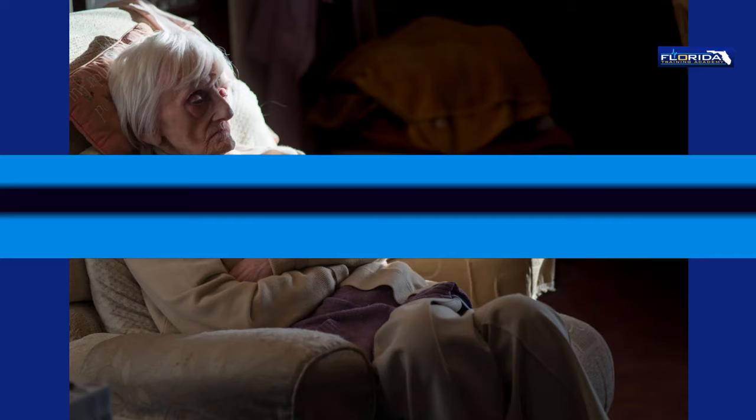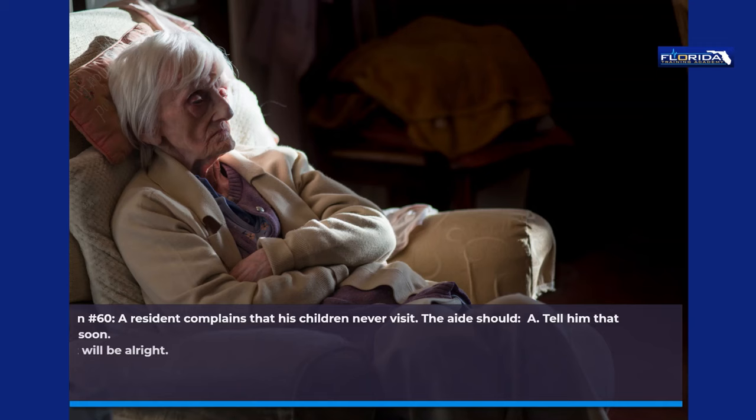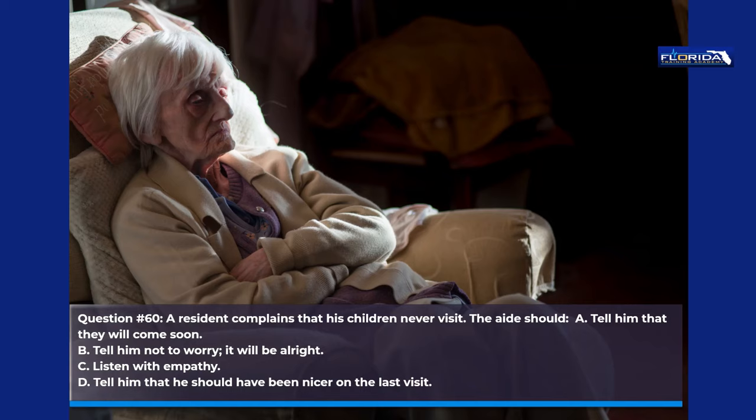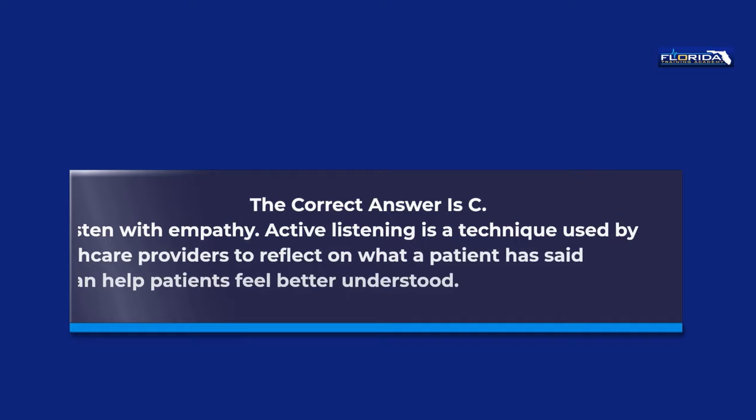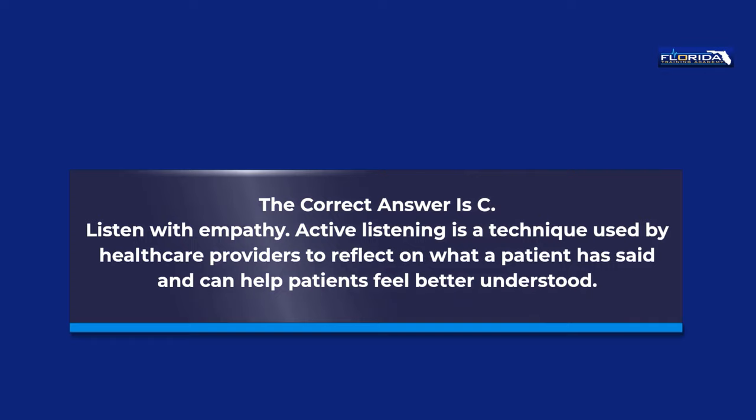Question 60. A resident complains that his children never visit. The aide should: a. Tell him that they will come soon. b. Tell him not to worry, it will be alright. c. Listen with empathy. d. Tell him that he should have been nicer on the last visit. The correct answer is c, listen with empathy. Active listening is a technique used by healthcare providers to reflect on what a patient has said and can help patients feel better understood.